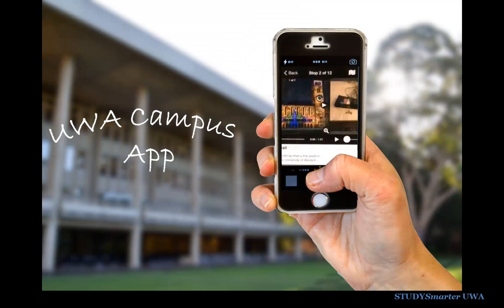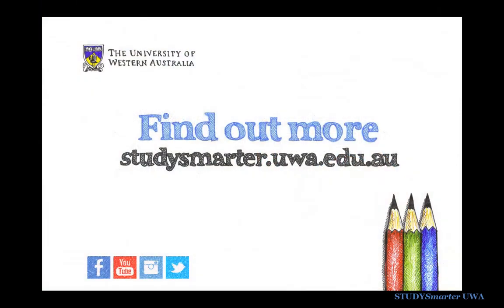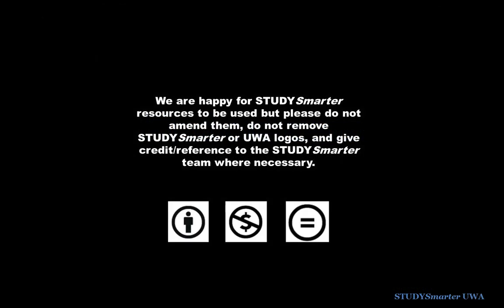For more places to visit on campus, download the UWA Campus app on your phone and take a virtual tour. You can get more study tips on the UWA Study Smarter website. Brought to you by UWA Student Services.